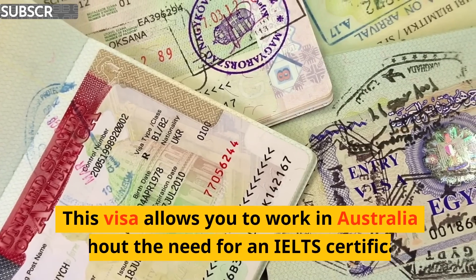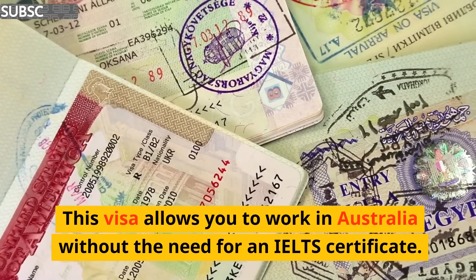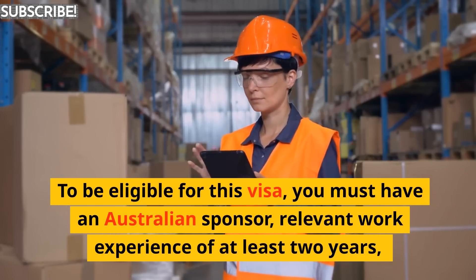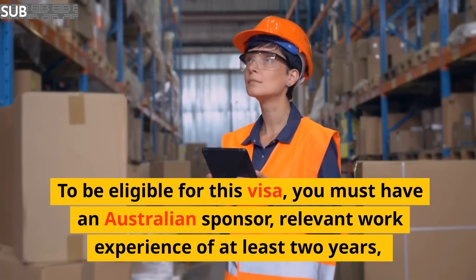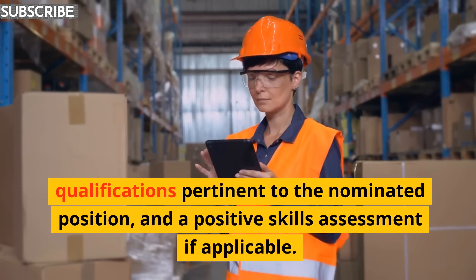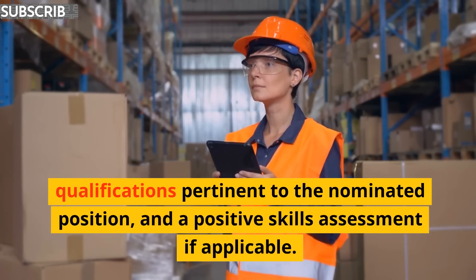This visa allows you to work in Australia without the need for an IELTS certificate. To be eligible for this visa, you must have an Australian sponsor, relevant work experience of at least two years, qualifications pertinent to the nominated position, and a positive skills assessment if applicable.